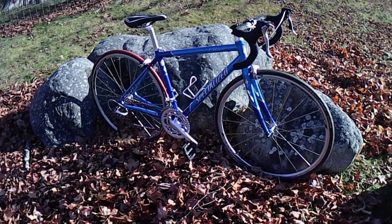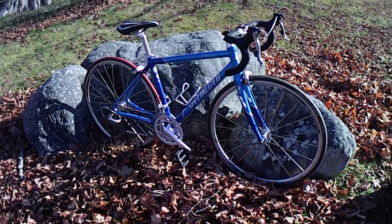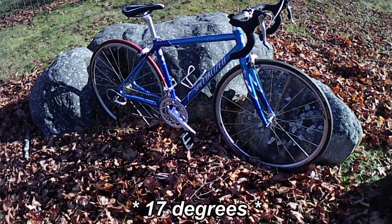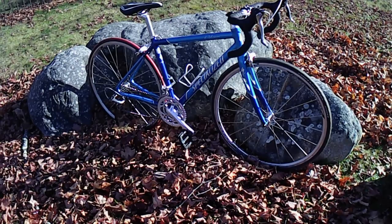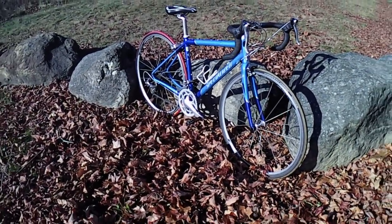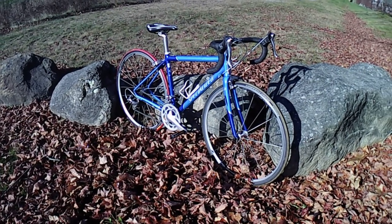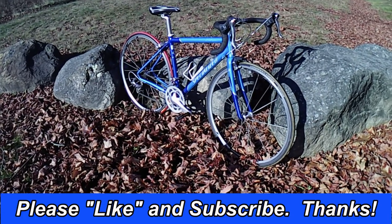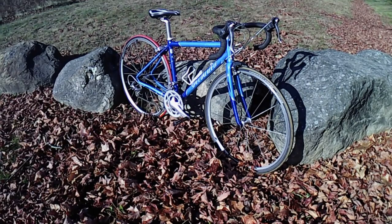After riding it, it does feel like the reach is a bit short and low. I have a spare 90 millimeter stem with 17 millimeters of rise and a set of wider 44 centimeter handlebars. With those, my spare Selle San Marco carbon fiber saddle, a new set of Look clipless pedals, and some new tires, this bike should suit me just fine.